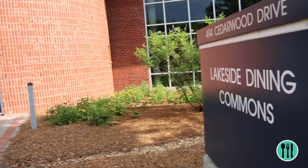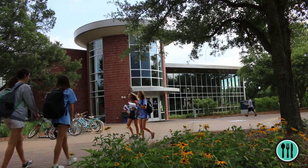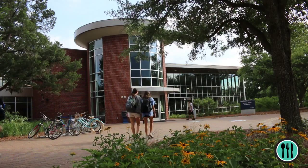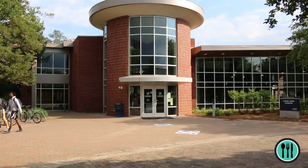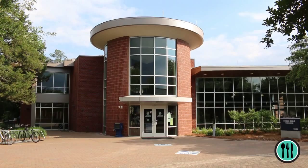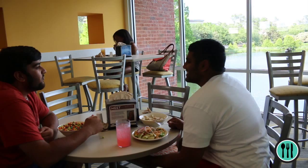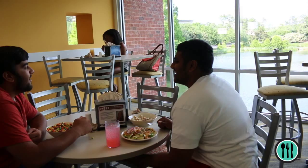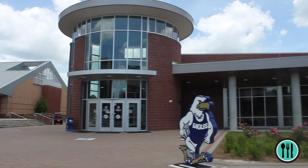Consider cafeteria food a thing of the past. Eagle Dining takes great pride in providing quality food to accommodate the needs of all Eagles on campus. Our two newly renovated facilities, Dining Commons and Lakeside Dining Commons, allow you to feast on a range of cuisines from vegan and vegetarian sandwiches to down-home southern soul food. Meet up with a group of friends in the bustling Dining Commons or lounge on the second floor of Lakeside Dining Commons for a waterfront view. Dining plans offer unlimited access to these facilities.